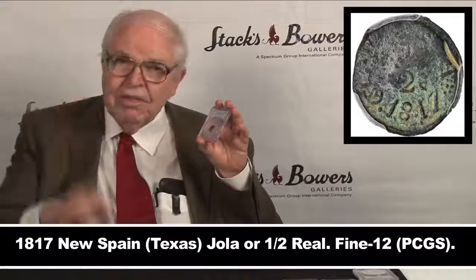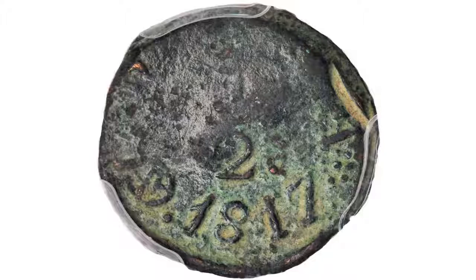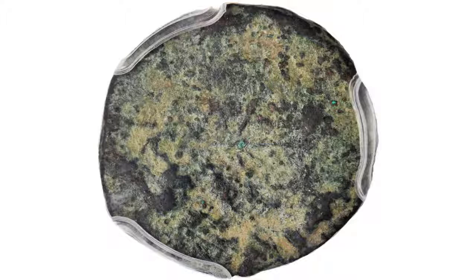We have a new colonial coin — I say new colonial coin because this coin was generally unknown a generation or two ago until some were found in Texas. A Texas 1817 one-half rial, or a jola (J-O-L-A), sort of crude in appearance, used as provisional money in Texas.